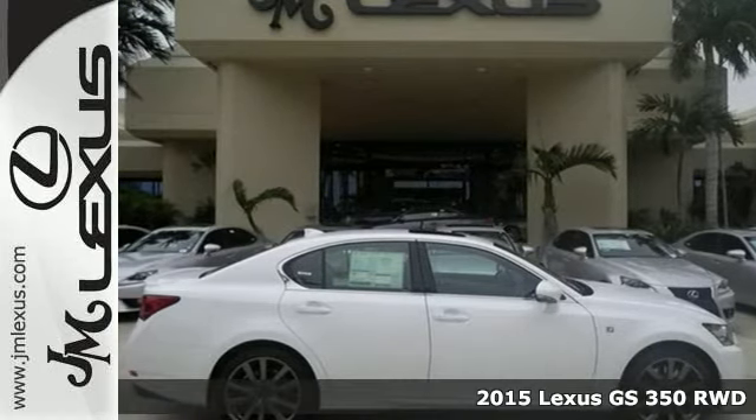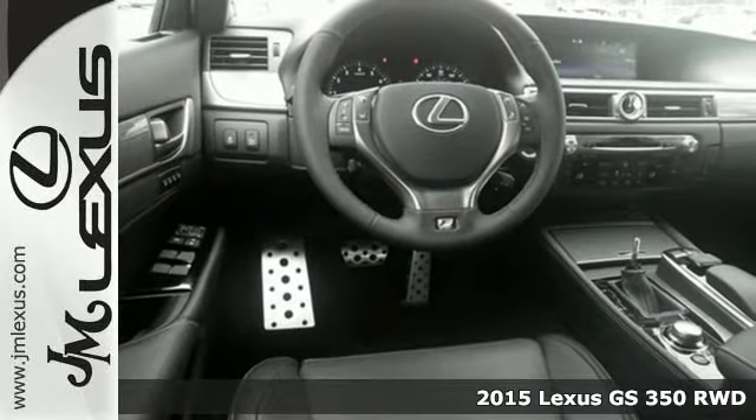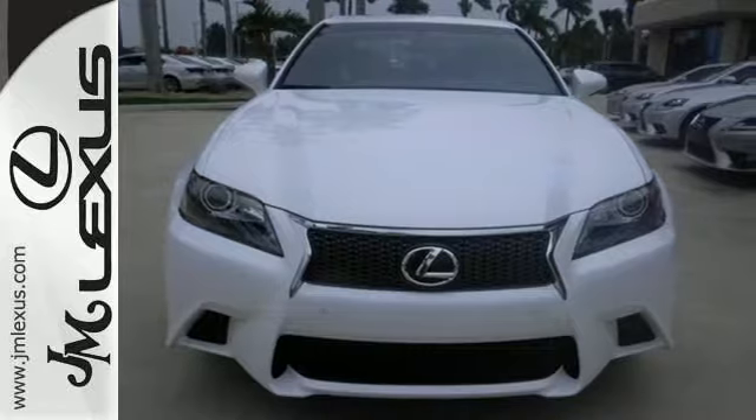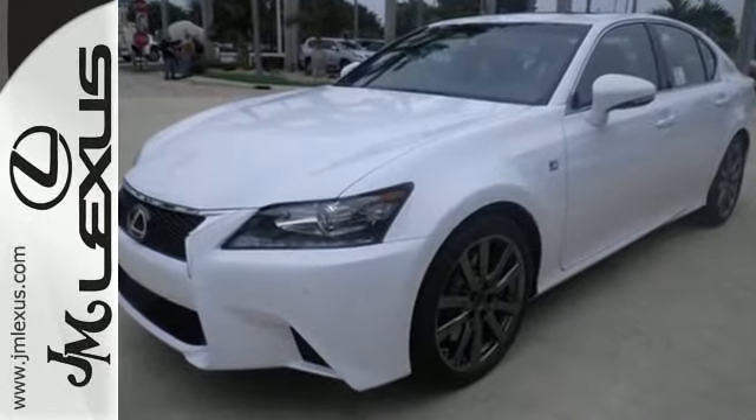It's a 2015 Lexus GS 350. Empower yourself to do more and turn more heads with unforgettable styling inside and out. Make a statement in a sedan that screams performance and shouts comfort and innovation.